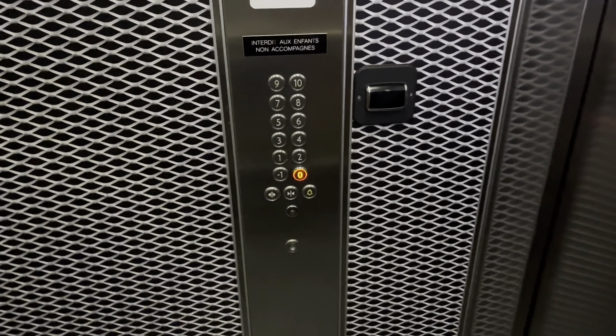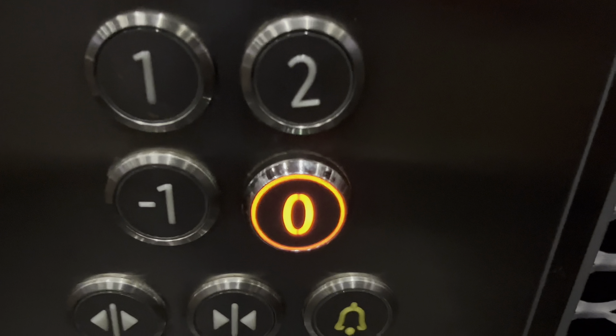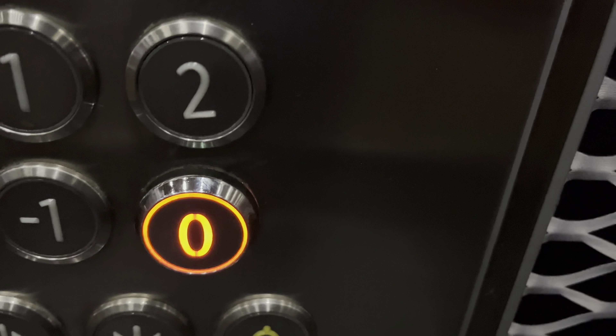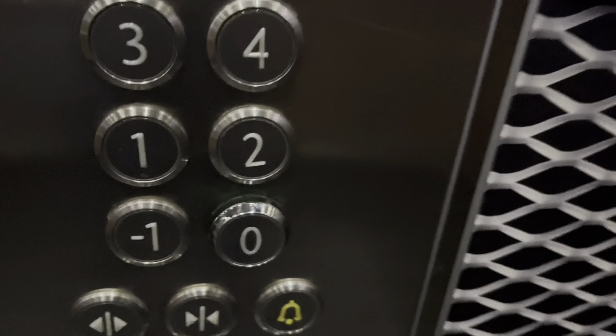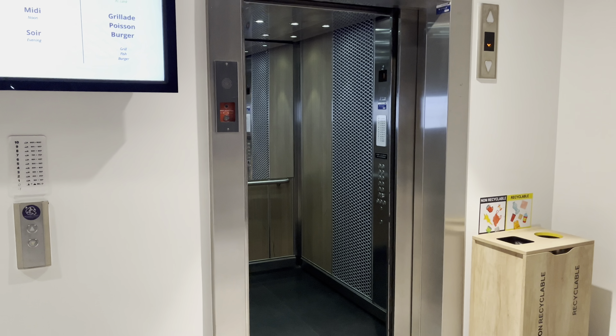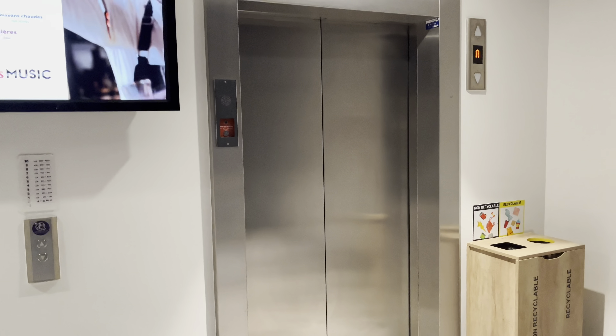Let's get one last cab view. You're a real nice KONE EcoDisc elevator. There's Big Brother — the camera. Here are your fixtures with the key sensor and the indicator. Let's watch the button go out. You're at zero. There's some banging going on. There's your emergency phone. There you have it — and that's it.